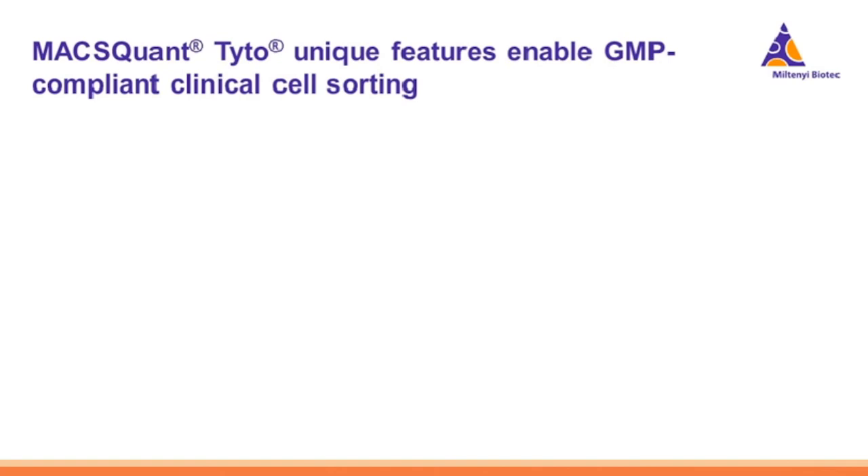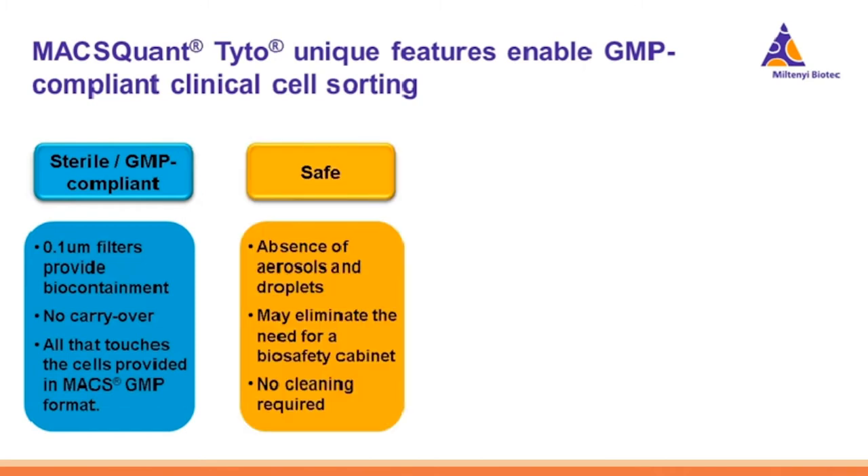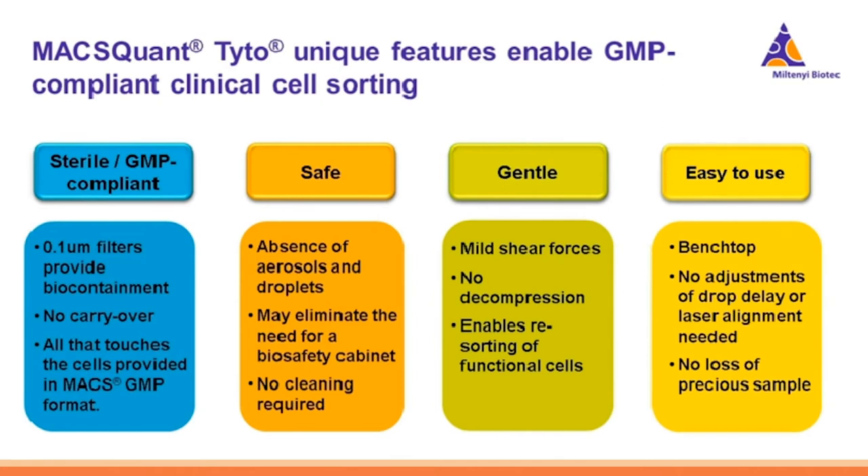In summary, four unique features make the MACSQuant Tyto applicable to GMP-compliant cell sorting. First, sterility and GMP compliance: biocontainment, closed sterile sorting cartridge, no carryover, no instrument cleaning required, and MaxGMP products. Second, it's safe — no aerosols, improving operator safety and potentially eliminating the need for a biosafety cabinet. Third, it's gentle, operating at one to two PSI compared to a standard droplet sorter's 20 to 70 PSI. Fourth, it's easy to use: benchtop, no drop delay or laser alignment, and no loss of precious samples.